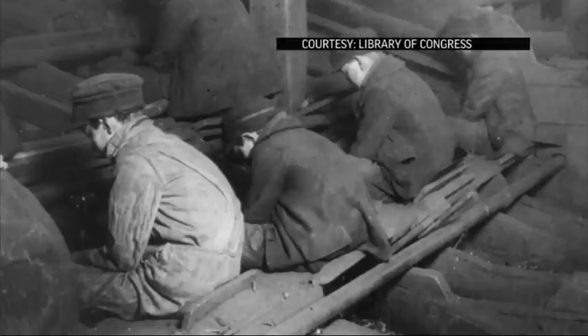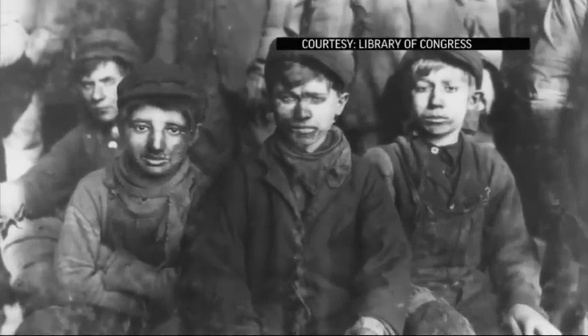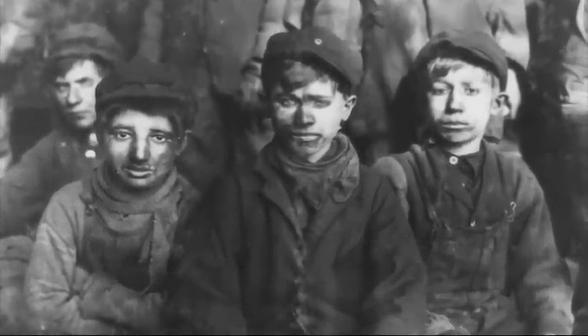It was difficult, dangerous work. Young boys were forced to pick sharp pieces of rock with their bare hands. There were a lot of injuries, there was a lot of dust in the air, a lot of noise.